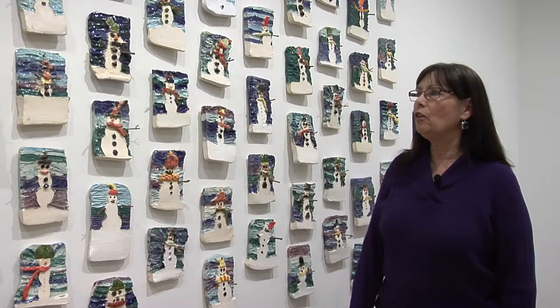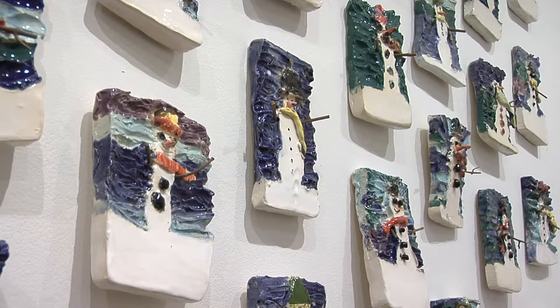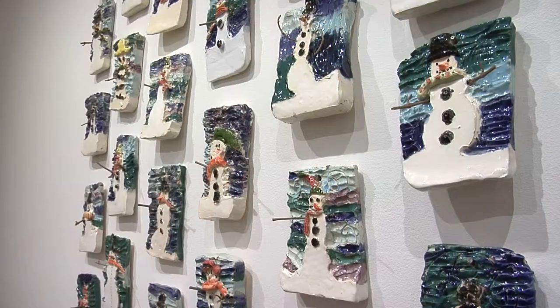The first exhibit is from Viola Gibson School with art teacher Marty Brown. They created slabs with winter scenes of snowmen and subtractive carved skies in the background. The glaze pulls beautifully in the background and the students put in their own details.